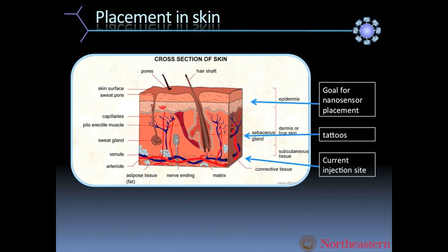I'm not going to really talk about the injector, but I will tell you where we put the nanosensors in the skin. This is a picture of what skin looks like in cross-section. A regular tattoo is placed in the dermis, which is a fairly permanent area. We want to put our nanosensors in the epidermis, the layer closer to the surface.